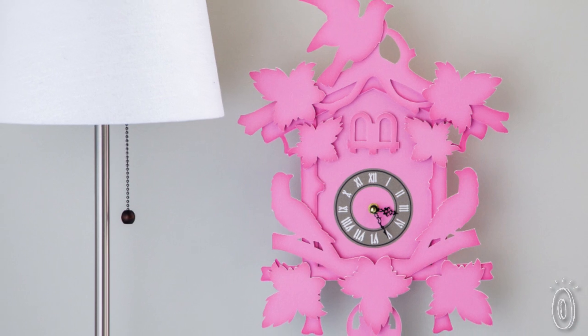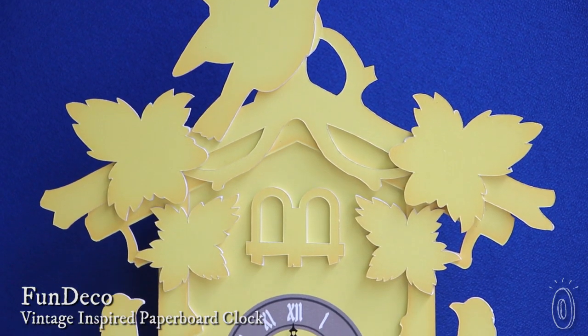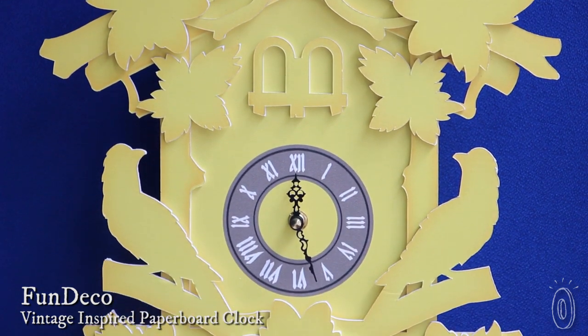What do you call a cuckoo clock without the cuckoo? Fun Deco calls them Flew the Coupe, No Cuckoo, Cuckoo clocks. Fun Deco clocks are real, functioning quartz clocks in frames that are made right in Wisconsin of environmentally sustainable paperboard. Maker Todd Meissner based the look on the traditional Baroque clocks made in Germany in the 18th century.